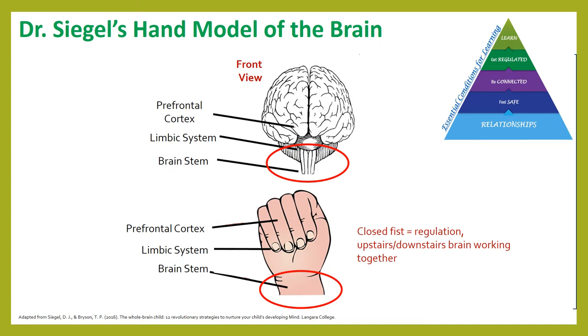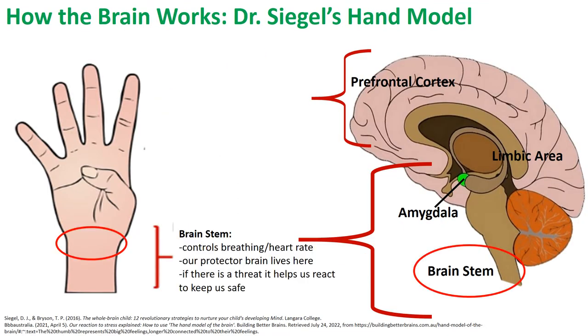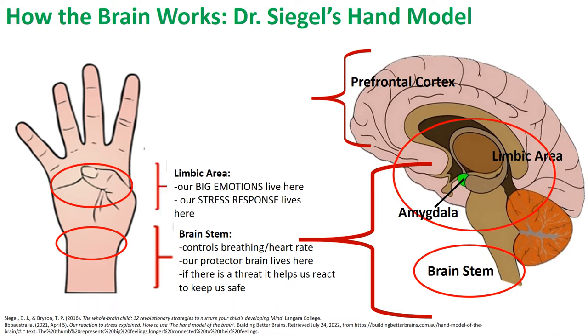Now let's briefly review what these areas of the brain do. As you may recall from our previous video, the brain stem is part of the downstairs brain. It receives signals from the body to help regulate a number of functions including our breathing and heart rate. The brain stem together with the limbic system including the amygdala are responsible for the fight-flight-freeze response. These areas of the brain are involved when, without thinking, we slam on our car brakes to avoid a collision.